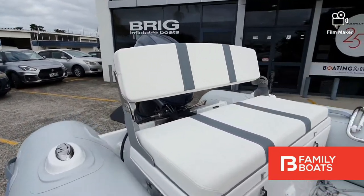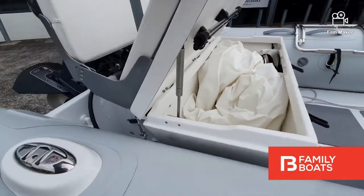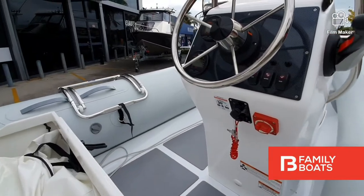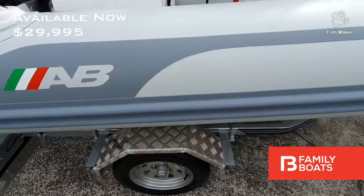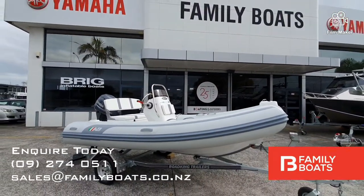This ALX is an ideal tender and can be customised to include options such as an overall cover, stainless steel boarding ladder, electronics package, and trailer options. Inquire today for more details or to arrange a limited viewing at Family Boats.